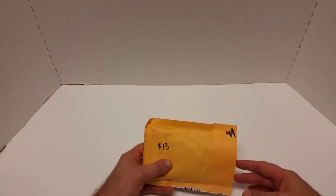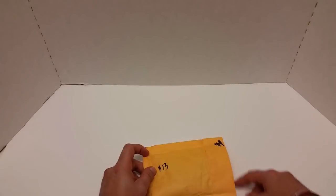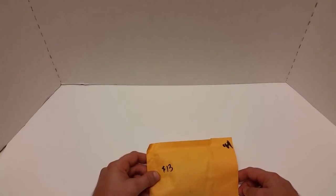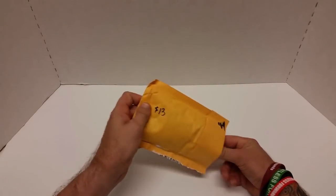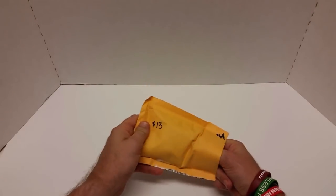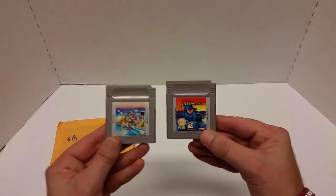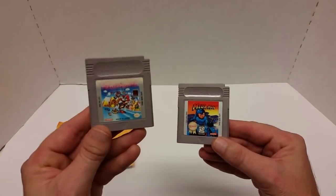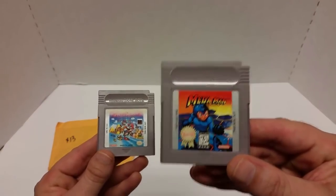Alright, so first off we got this package. I paid $13. I've gone ahead and taken the liberty of cutting all of these open, just to make it easier. So what we got here are two Game Boy games — Super Mario Land and Mega Man: Dr. Wily's Revenge.